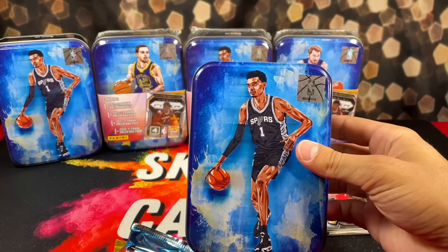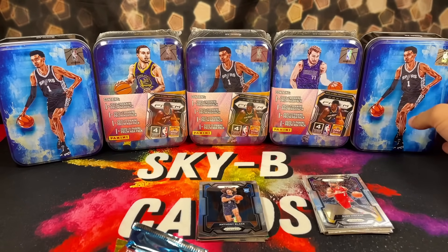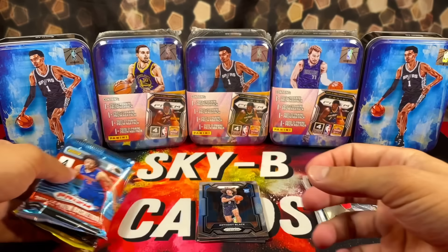Really, I think the highlight is getting to walk away with the tin. Especially if you're able to find the Wemby tins.